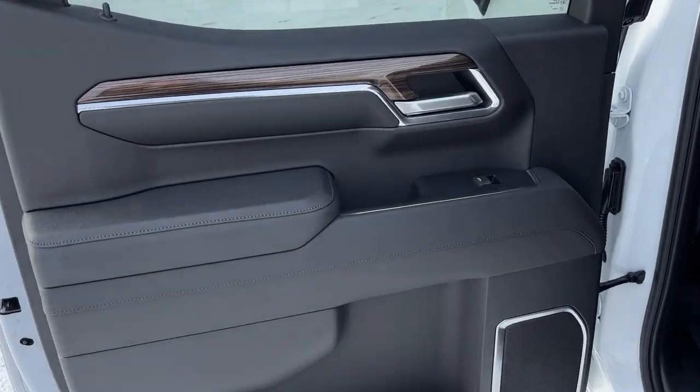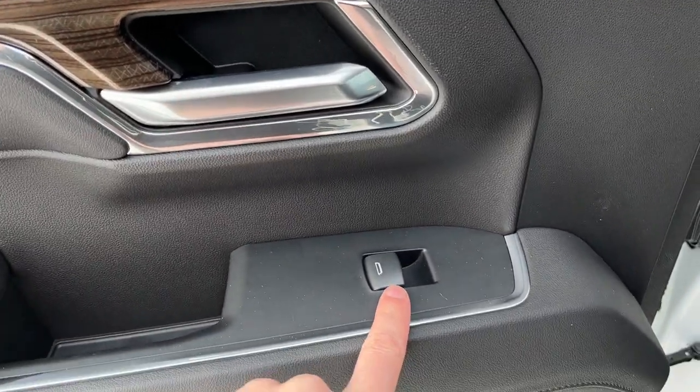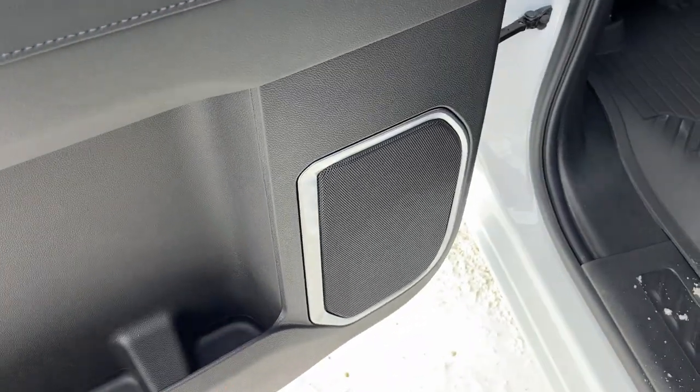Moving into the back of the vehicle, we have a chrome finish door handle, power window control, as well as some storage and our speaker.